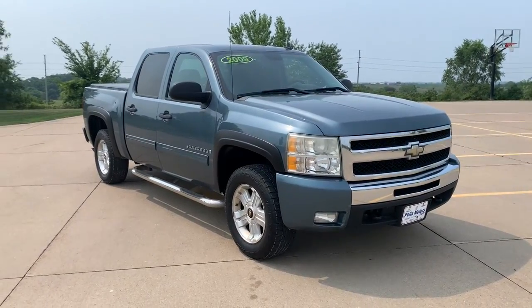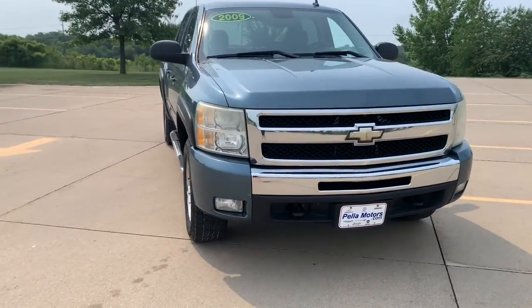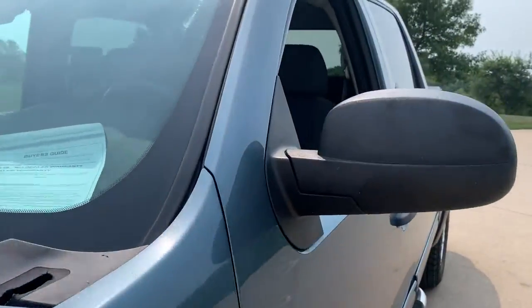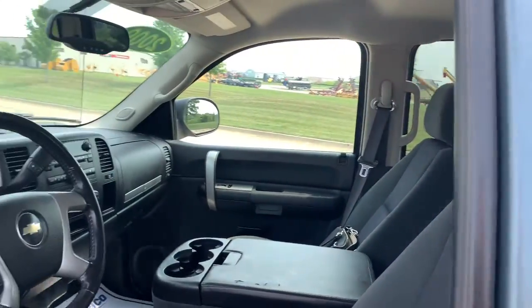Enjoy the view of this 2009 Chevrolet Silverado 1500. With less than 200,000 miles on the odometer, this vehicle provides excellent value.